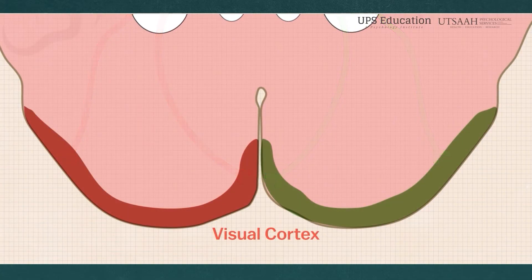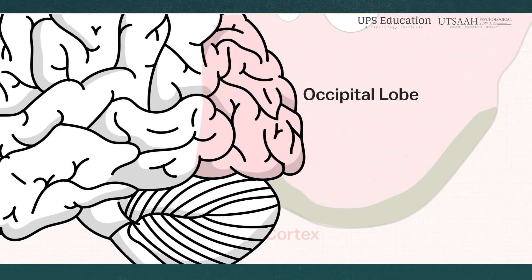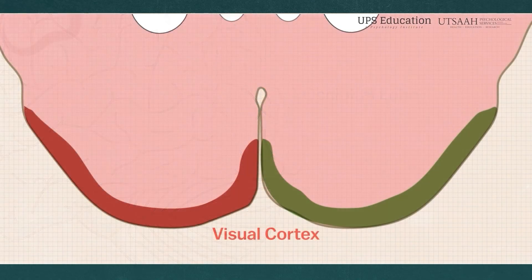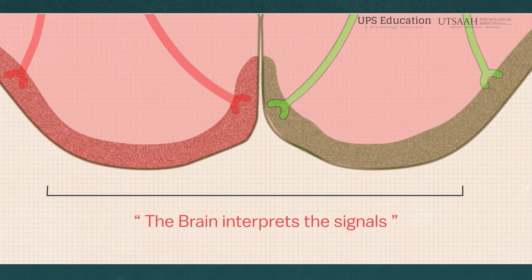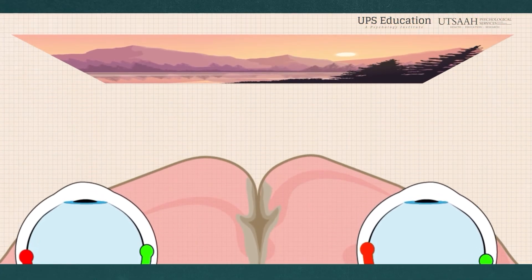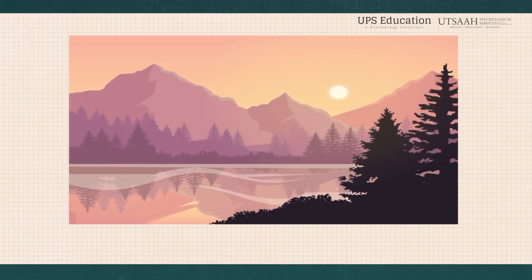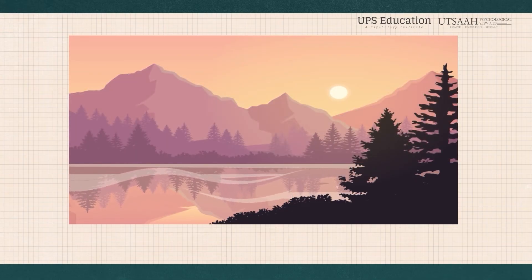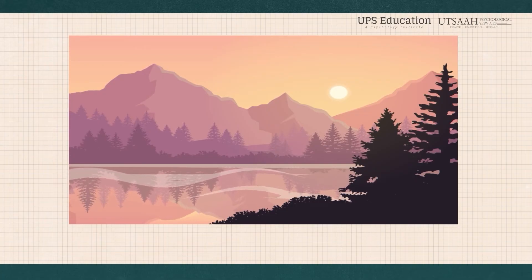The visual cortex, located in the occipital lobe at the back of the brain, is where the true magic happens. Here, the brain interprets the signals, allowing us to understand and respond to what we see. This process includes recognizing shapes, colors, movement, and details, enabling us to navigate and interact with our environment very effectively.